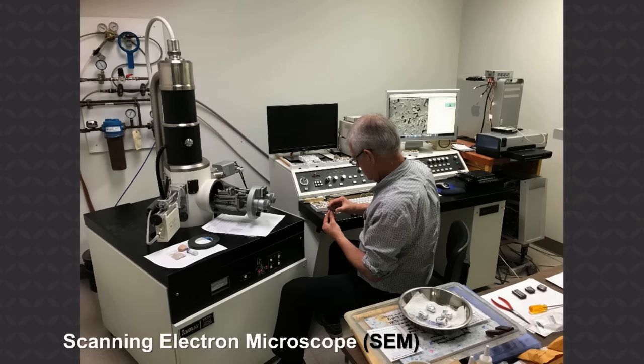The reason I'm going to the trouble of going through all these details is to show you that creation scientists do real scientific research. We use the same equipment with samples collected in the field that every other scientist does, and we process these samples in exactly the same way as a university scientist would. We are real scientists. Just because we believe the Bible is true from the very first verse doesn't mean that we leave our brains at the door of the church.